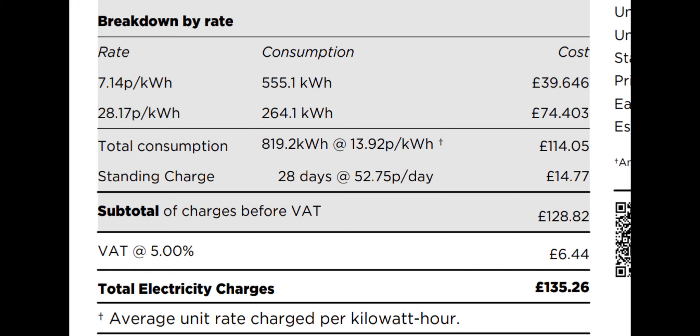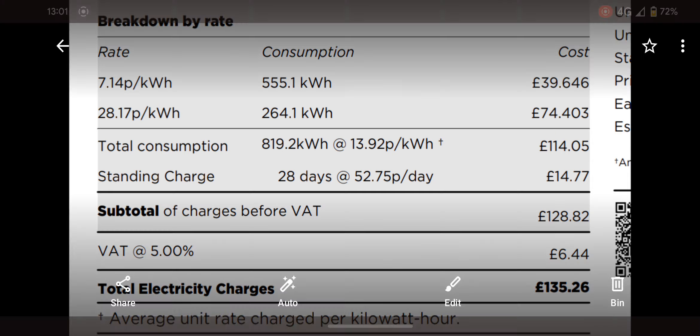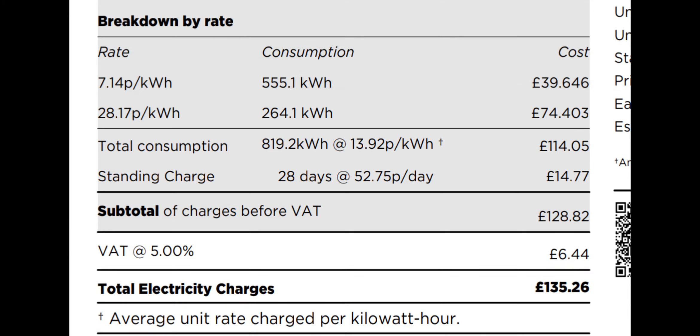This is in response to someone on Twitter — Steve Harvey, I think — who's on the Agile tariff. He was saying over the last two months he's averaged about 6p a kilowatt hour. Obviously I'm paying over double that, but this involves no micromanaging — simply plugging the car in and using the automated system.